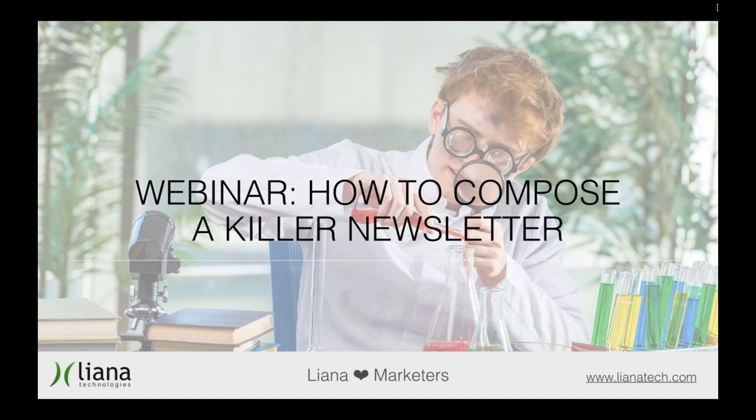Hi guys, hope everyone's doing well and welcome to Liana Technologies webinar. Our topic is how to compose a killer newsletter. Liana Technologies is a software company specialized in cloud-based digital marketing tools, and one of these tools is Liana Mailer, which is an email marketing platform.